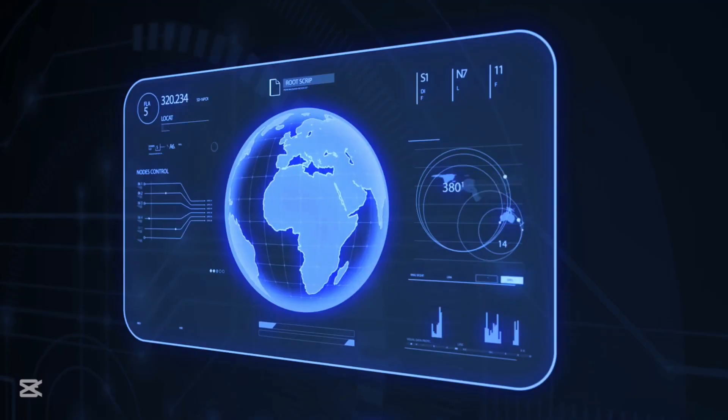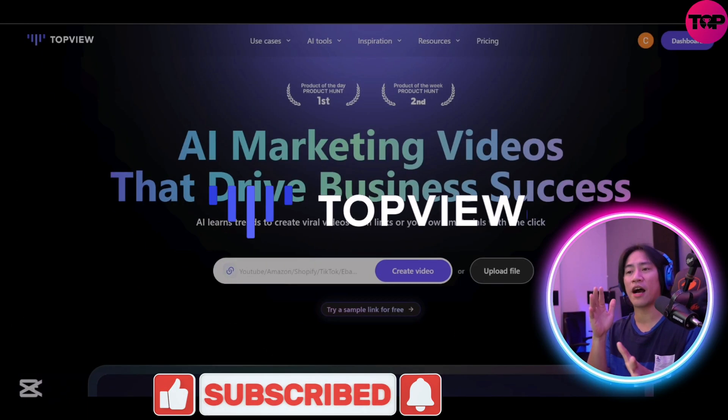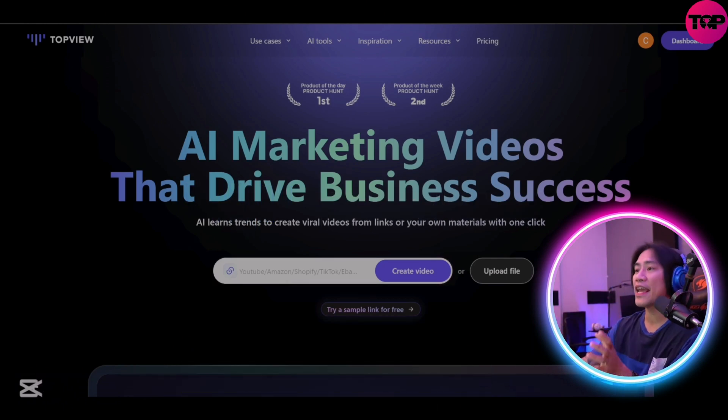What's up guys, in this video I will show you a tool that makes AI marketing videos that drive business success. I'm not a professional advisor, but let's get into it. This is the landing page of TopView — a link to this will be in the description of the video.